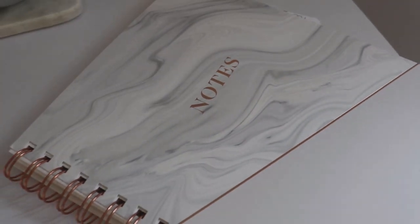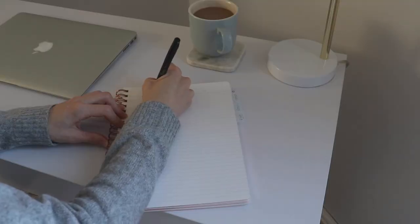I kept with the theme of gray and marble as well as a little pop of gold when I got this little notebook from Home Sense.